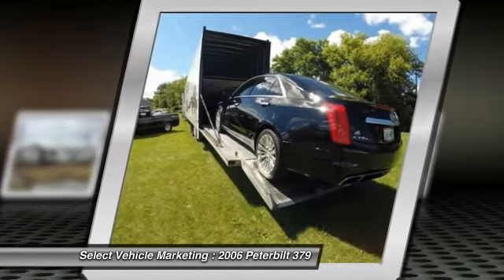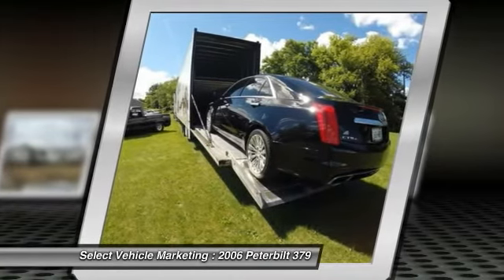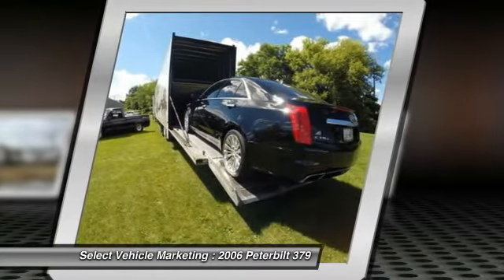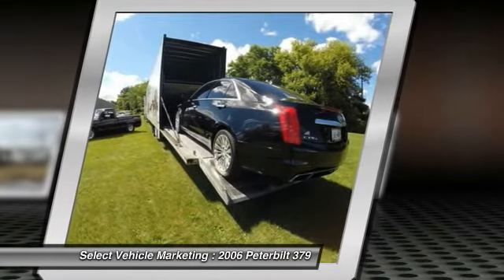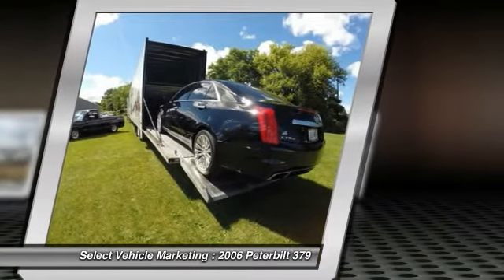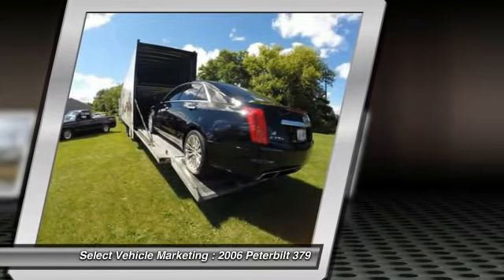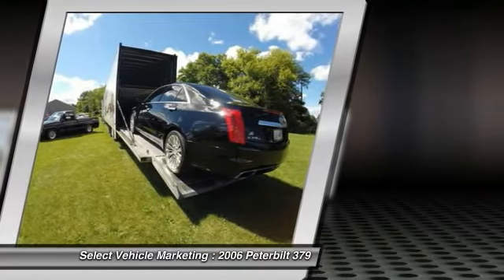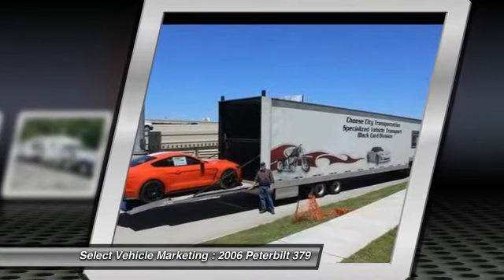It can haul up to 28 Harley baggers. If you are someone who appreciates quality equipment at a great price, then you owe it to yourself to check out this dynamic duo. The 2006 Peterbilt 379 and 2013 Grey Dane enclosed 5 car hauler have been very well maintained with only 733 thousand miles.